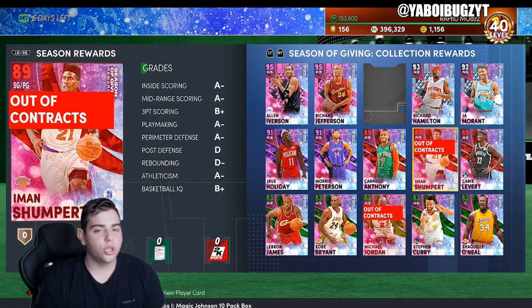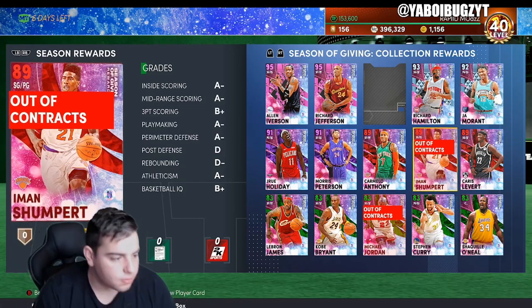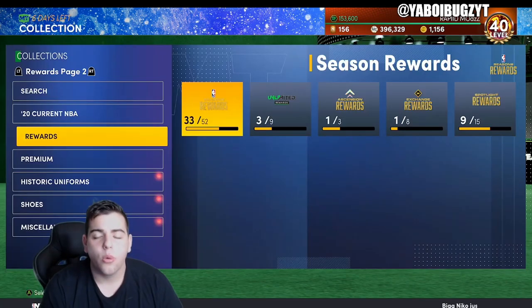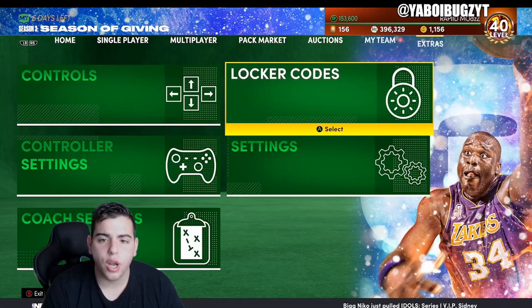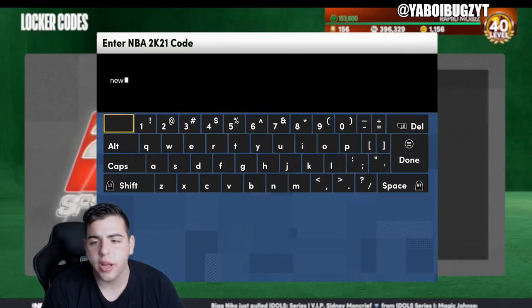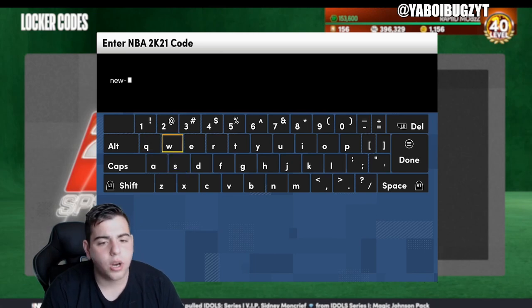Yo what's good YouTube, it's your boy Bugs back on another NBA 2K21 MyTeam video. Today we're gonna go over all the locker codes. Before we get into this video, let's hit 50 likes — 50 likes for a 100,000 MT giveaway. Sub up if you're new.